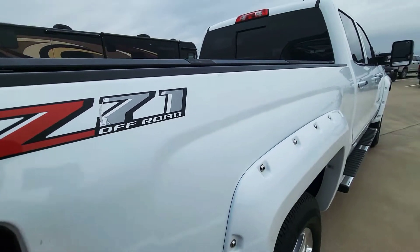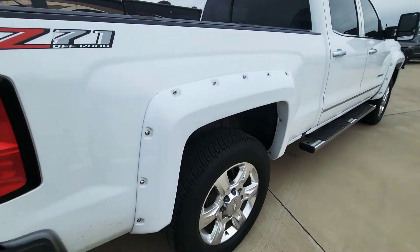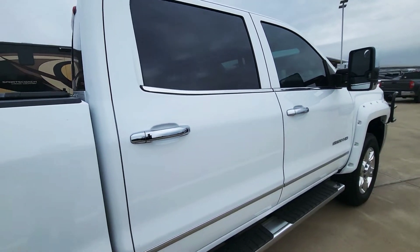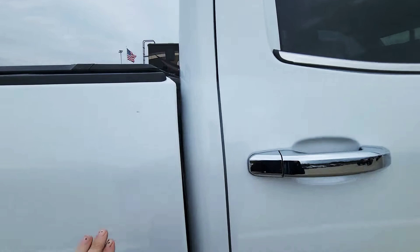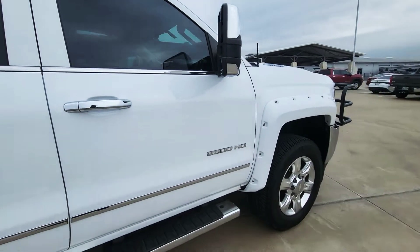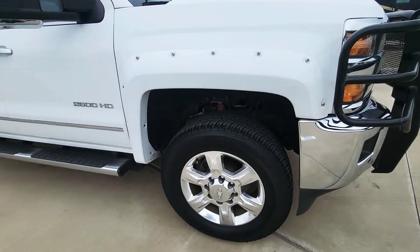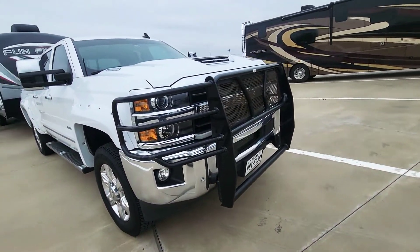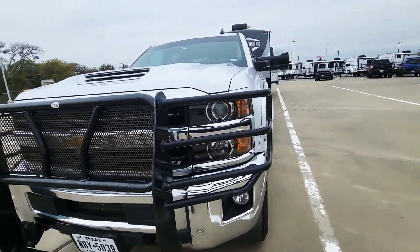All of our trucks are sold as-is. The reason for that is we are an RV dealership — we are not licensed to actually finance the trucks and we don't have a service department for servicing vehicles. You're welcome to test drive it, you're welcome to bring friends or mechanics out to look at them. We do not provide financing, but we can take cash, cashier's check, or wire transfers. We will not accept drafting — that is the only thing we do not accept.